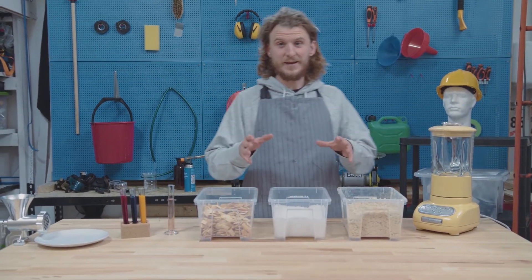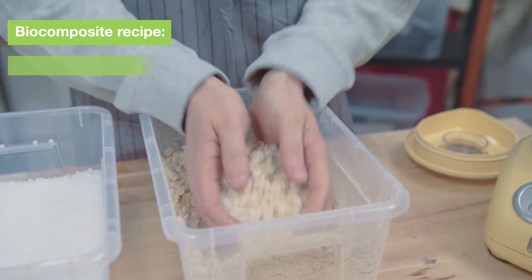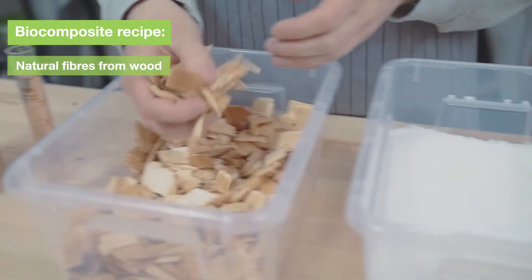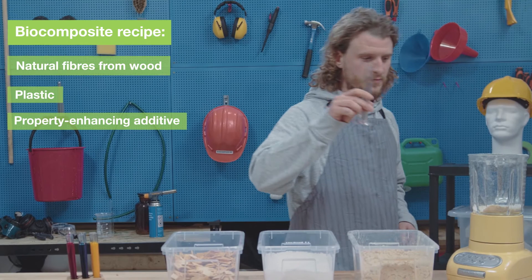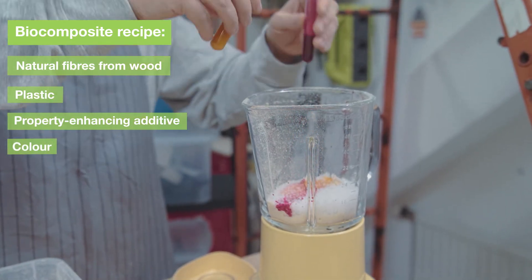So how do we produce this game-changing product? Well, first we add some natural fibers — they are produced from wood chips. Next, we add some plastic and an additive to enhance its properties. And finally, some color for effect.